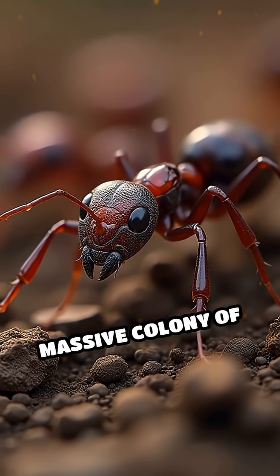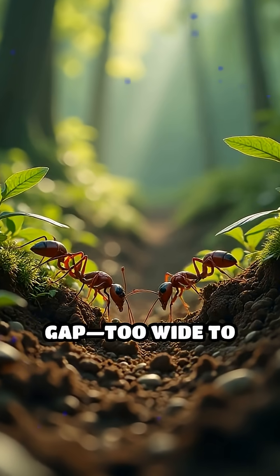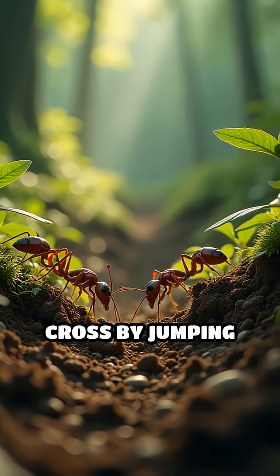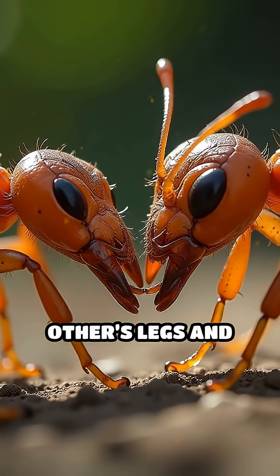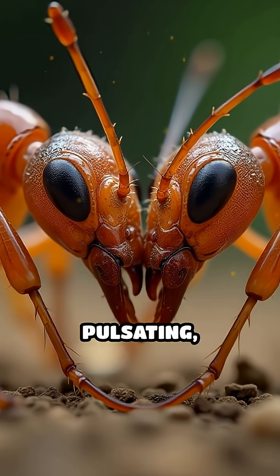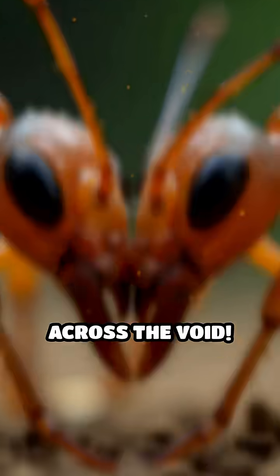Picture this: a massive colony of army ants encounters a huge gap, too wide to cross by jumping or walking. Instead of turning back, they instantly link together, gripping each other's legs and jaws, forming a pulsating, wriggling bridge that stretches across the void.